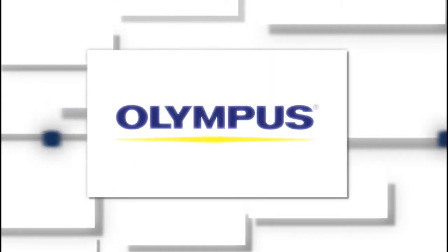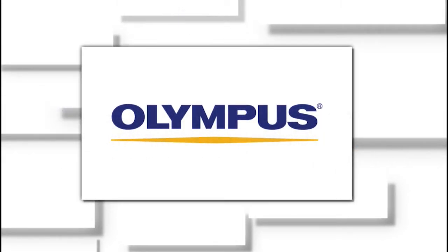This week's sponsor of Quality Digest Live is Olympus, specializing in easy-to-use digital microscope solutions that provide the measurements and images you need.